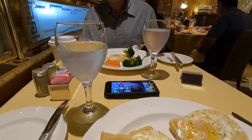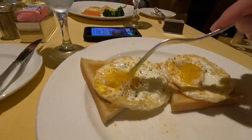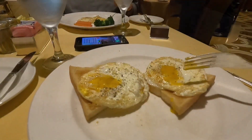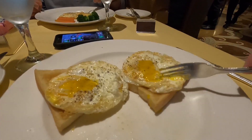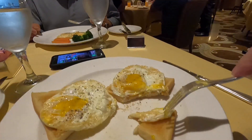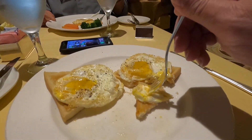I will say the eggs are cooked correctly in the MDR versus the buffet, so that's a good thing. But they don't have sourdough toast in the MDR — I don't know of any place that doesn't have sourdough toast. They only have white toast and wheat toast. They do have a sourdough roll, but a sourdough roll is not going to be good for breakfast.